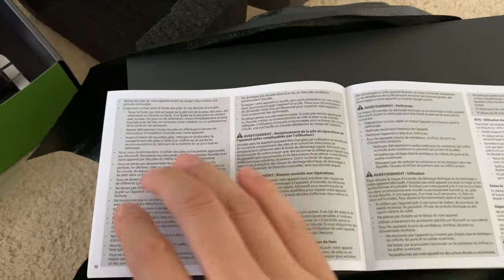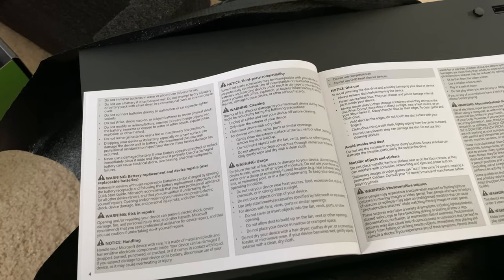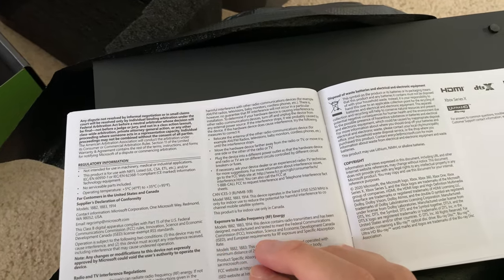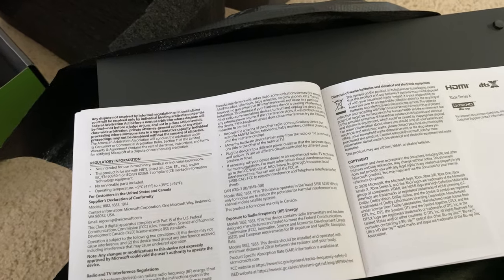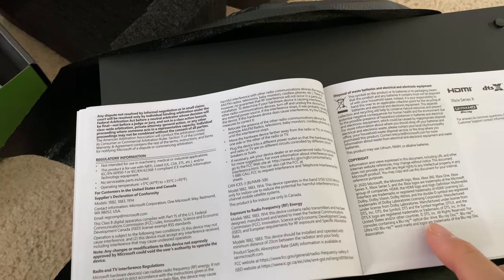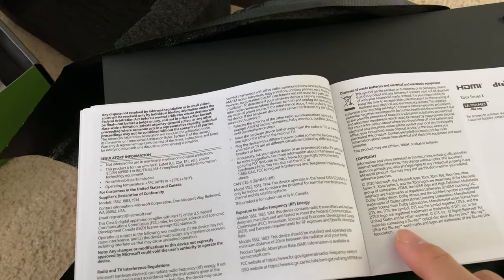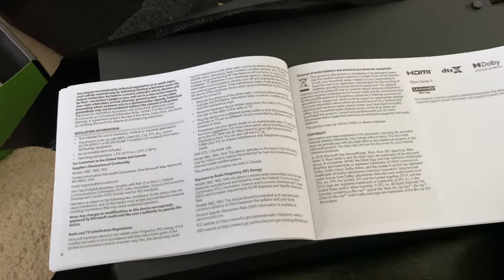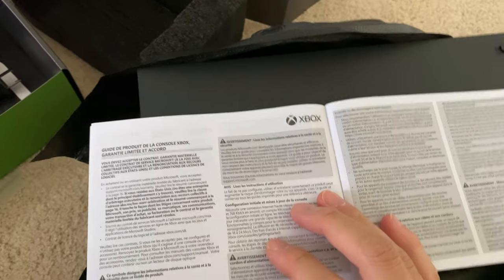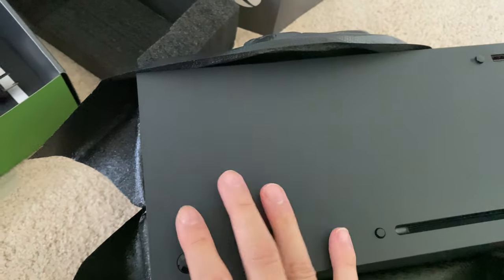We've got the same documentation in multiple languages as usual, with a lot of warnings about overheating. It notes Dolby Atmos and Dolby Vision support. It does say it is registered for Blu-ray Optical Discs and Ultra HD Blu-rays, but there is nothing that mentions 3D Blu-ray anywhere. So we'll just have to pop in a 3D Blu-ray once we boot this up to see if it even recognizes or tries to play it.